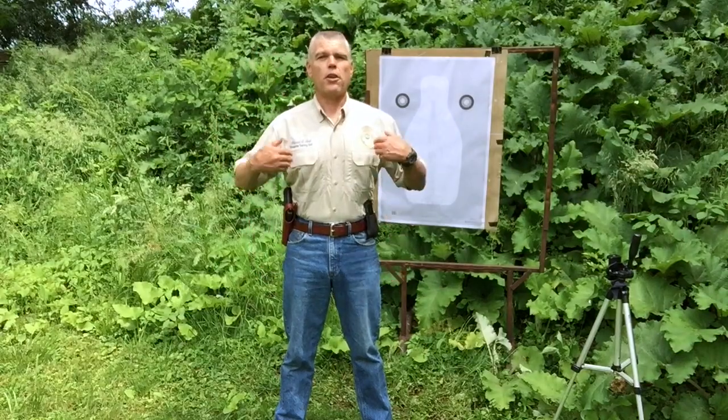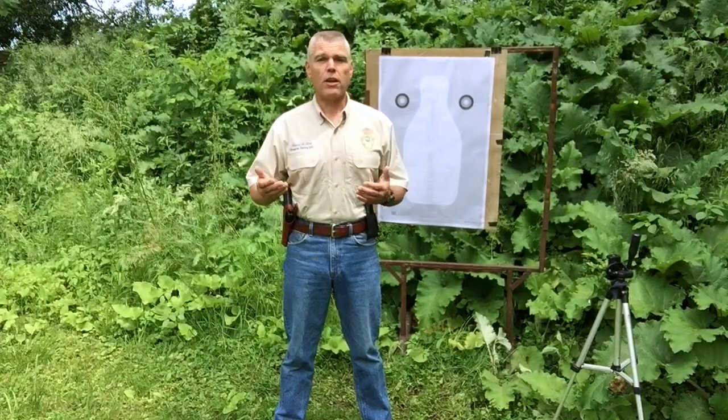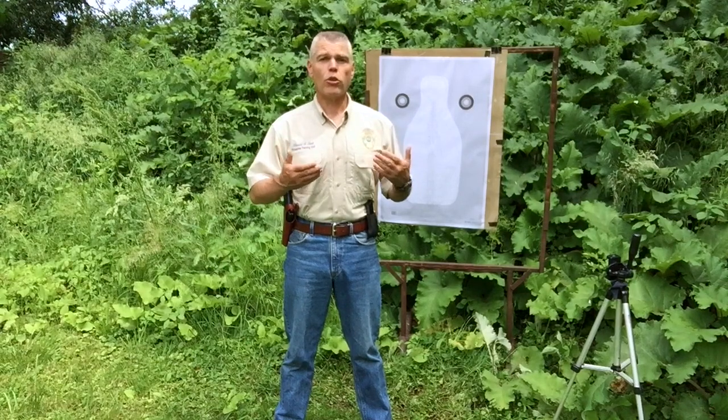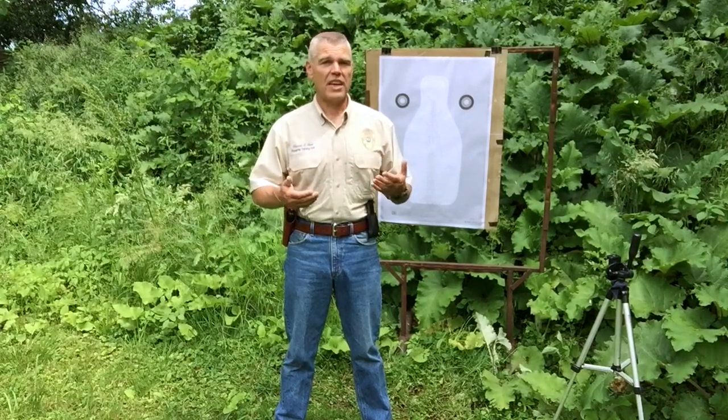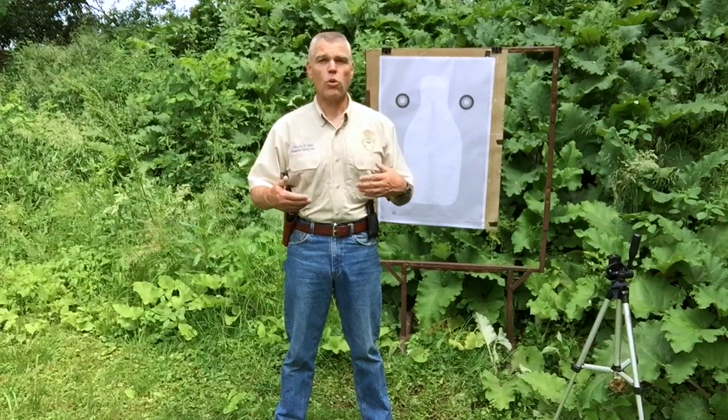Hi folks, HR Funk here, out on the range again today to bring you a new Law Enforcement Qualification Course Challenge video. What I'm attempting to do is to shoot a Law Enforcement Firearms Qualification Course from each of the 50 states. To date, I've fired courses from 7 different states, and today's course will make number 8.